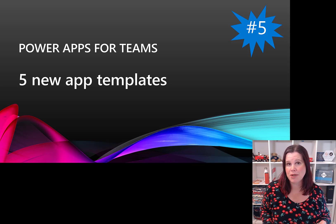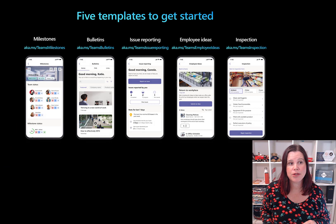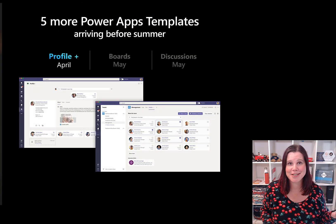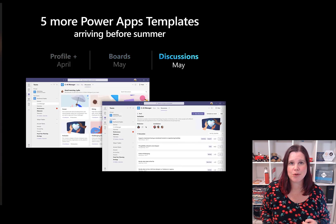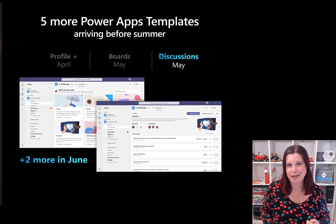Last but not least, more out-of-the-box apps inside Teams. We already have five: milestones, bulletins, issue reporting, employee ideas, and inspections. We're getting five new ones — three announced at MBAS this week, two more coming in June. The first is Profile Plus, apparently the most in-demand app ever requested, which overlays your Azure AD data for users and brings in their skills, contact details, and more. Then there are two others: Boards and Discussions, focused on collaboration and bringing information together, with two more coming in June.